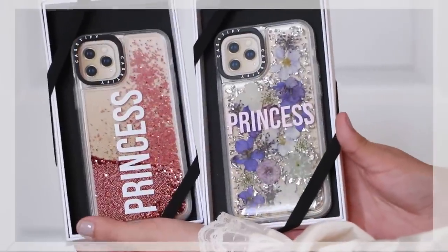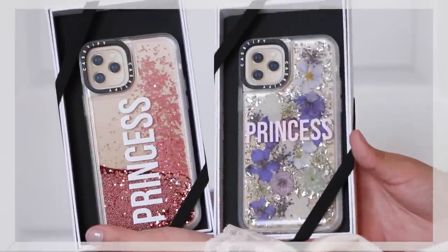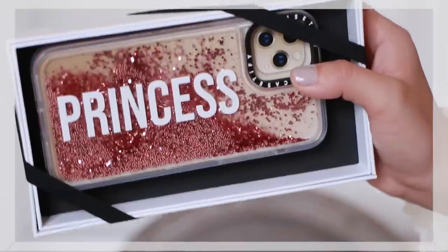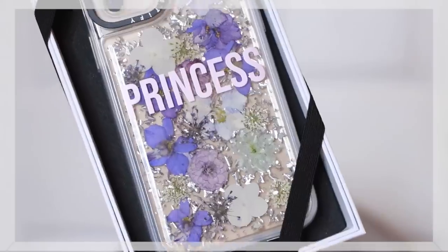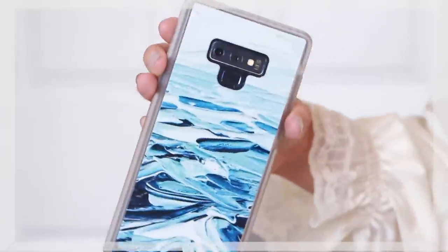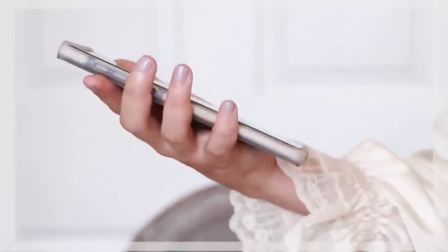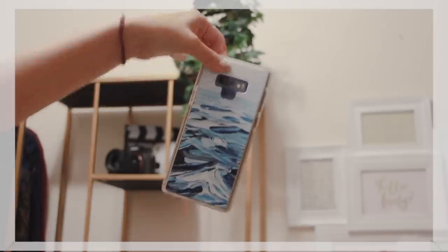This video could not have been made possible without Casetify, who kindly sponsored this video. Casetify creates really fun phone cases with military drop-grade protection while still looking stylish and sleek. They also offer the option to customize your case — like I did with these princess cases for my besties — or you can select from their already wide array of existing designs. You can drop all Casetify cases from six feet without damaging your phone. Don't believe me? Here's a test using my phone.